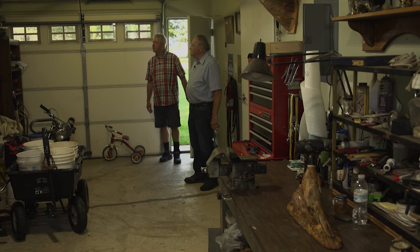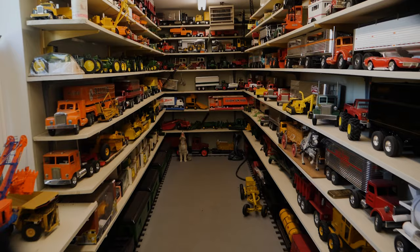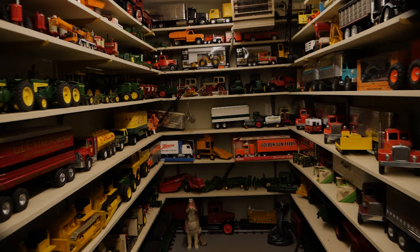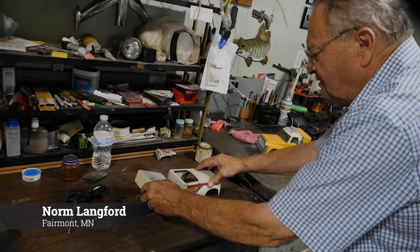Norm shows me his shop and then reveals the collection behind a door. Doug, this is my shop. Where's the collection you're so proud of? It's behind this door here. Wow, Norm, this is amazing. Where do you even start? Well, I've been at it for 40 years and it's been my passion — no end to the fun. You not only collect toys, but you actually restore some of these, because some didn't come in this condition when you received them. Right — I restored many of them.